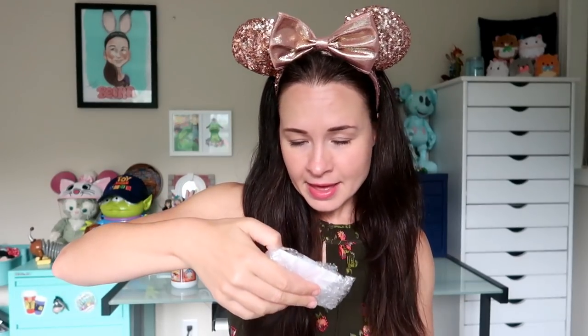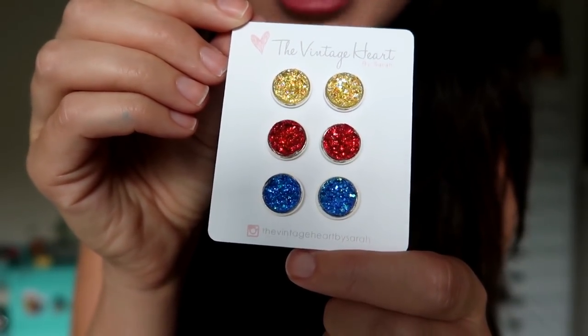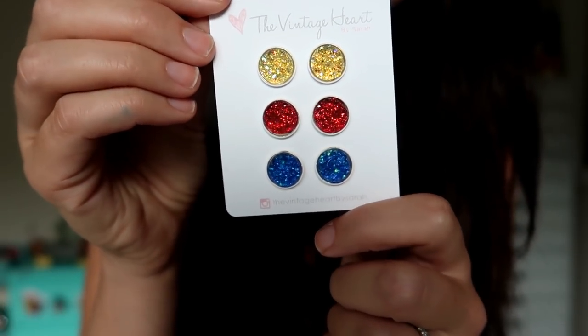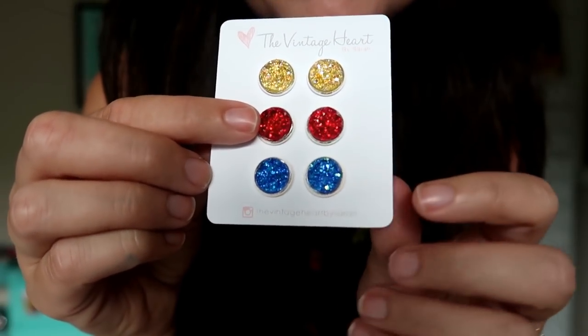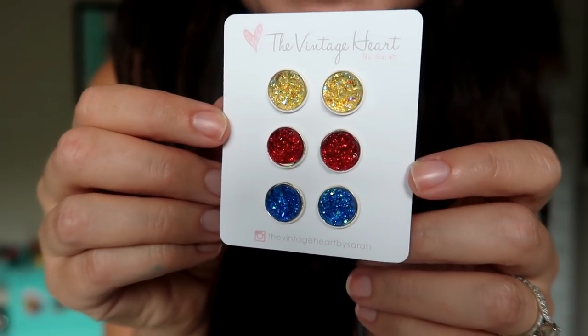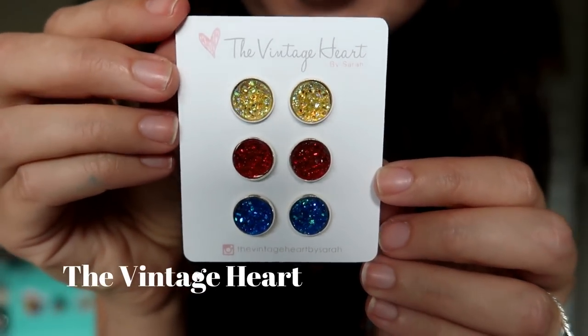This is from her Etsy shop, in a cute little super light pink pouch, nicely bubble-wrapped inside. I think these are earrings — they look like they're going to be really pretty. Her Etsy shop is called The Vintage Heart. Wow, these are gorgeous, like super gorgeous. I hope the sparkliness is coming across on camera as well as it does in person, but these are absolutely beautiful sparkly little earrings in Snow White colors — yellow and red and blue. They remind me of the diamonds in the Seven Dwarfs Mine Train diamond ride. They're beautiful. Thank you so much, Sarah. Seriously, these are gorgeous — what a sweet, thoughtful gift.